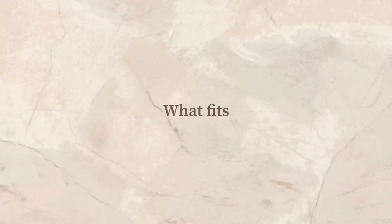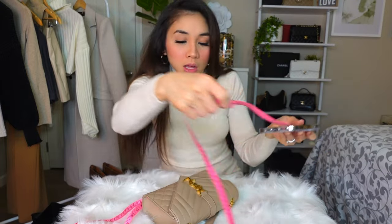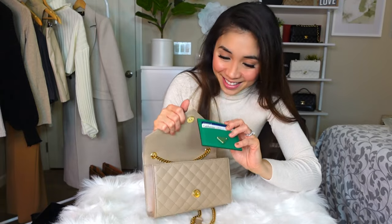The most important part of this video is what fits in this bag and whether my essentials will fit. First up is my iPhone 14 Pro Max — the biggest iPhone, about 6.2 inches. Then my keys, oil control film which I can put in the back pocket, a card holder, and the main event: my inhaler. Let's see if it fits!